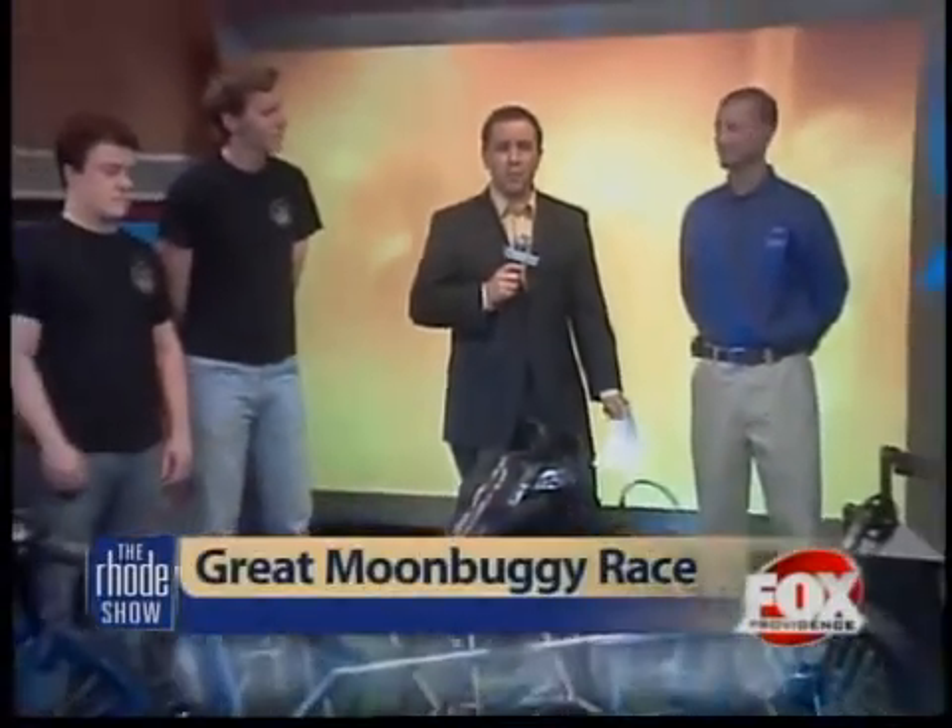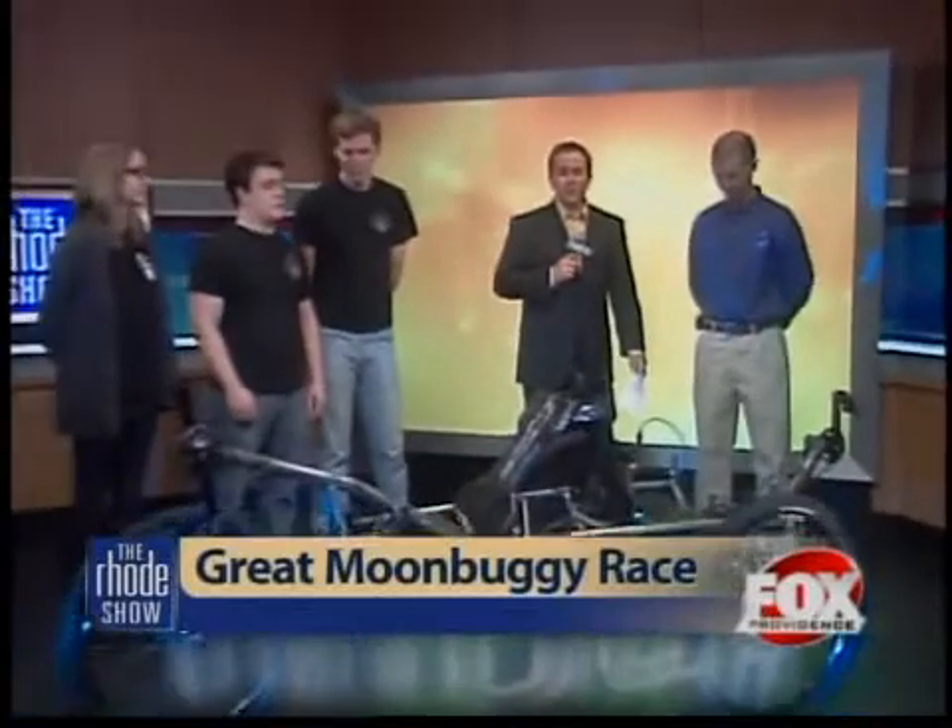We're going to the moon — well, maybe you are. I'm going to send you there. Hundreds of students from across the globe are getting ready to battle lunar rover terrain at NASA's 17th annual Great Moon Buggy Race in Huntsville, Alabama.